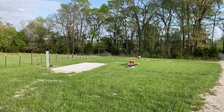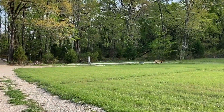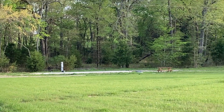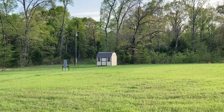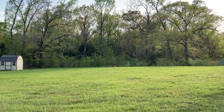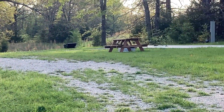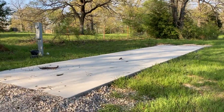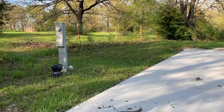Each spot has a pad, a picnic table, and a fire pit. You have another one right there. We also have our little laundry room with a washer and dryer, another pad right over there, and then the last one right here. Each RV spot is equipped with its own meter.